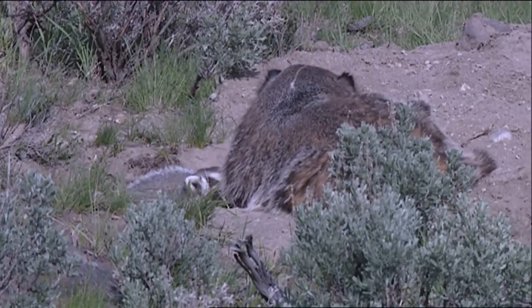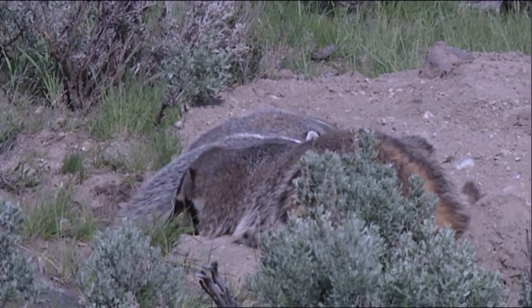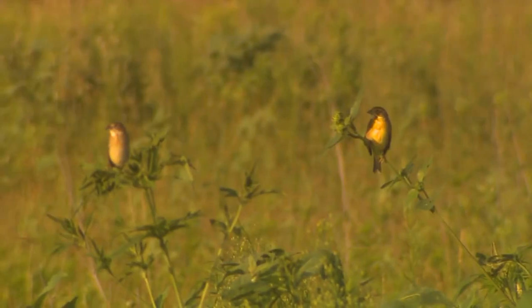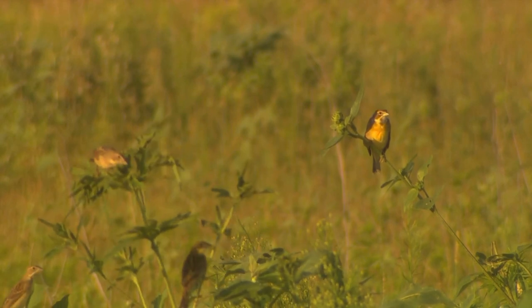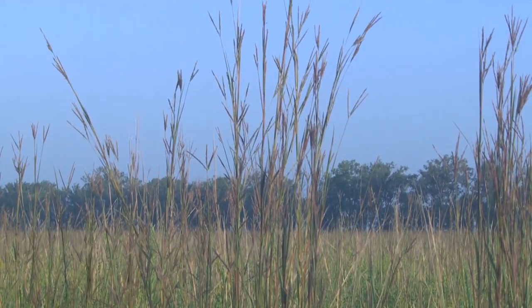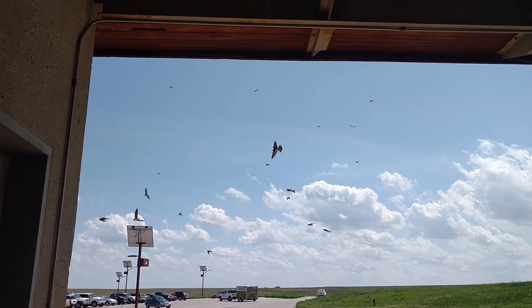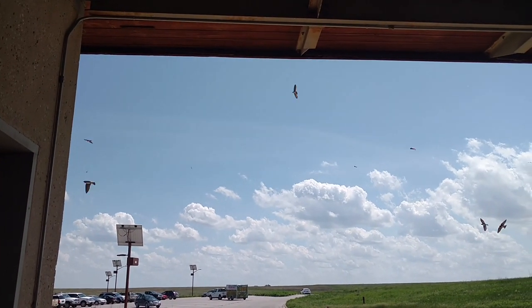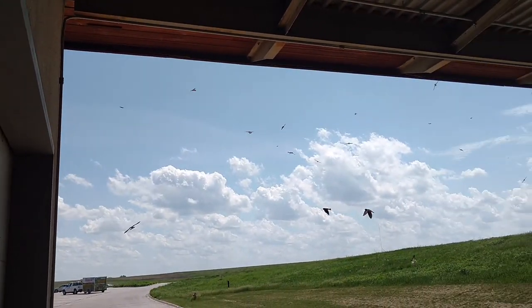How about these digging badgers? Yes, they make burrows in the dirt. Where might this dickcissel live? Very good! It builds a nest near the ground in dense prairie grass. Some animals get creative. Our building's roof makes a nice spot for these swallows to nest. So there are many different kinds of shelter at Neal Smith.